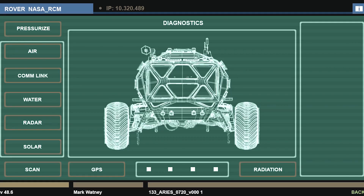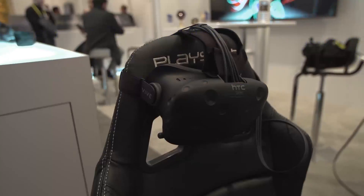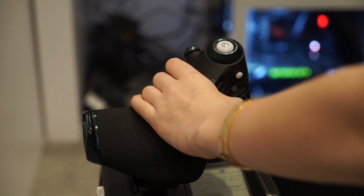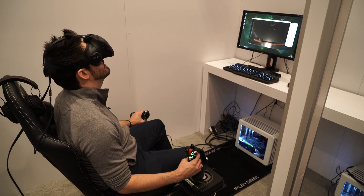We have Fox here at CES showing off The Martian, their virtual reality take on the recent movie. We also have Elite Dangerous here with us in the ballroom at CES. They've been showing off their game with the cooperation of both SciTech and PlaySeat to really bring that flight experience to life for our guests.